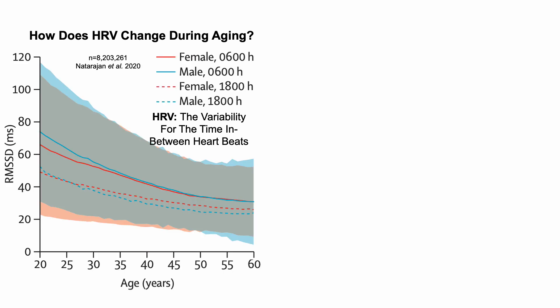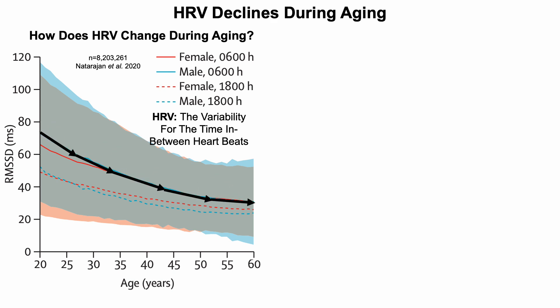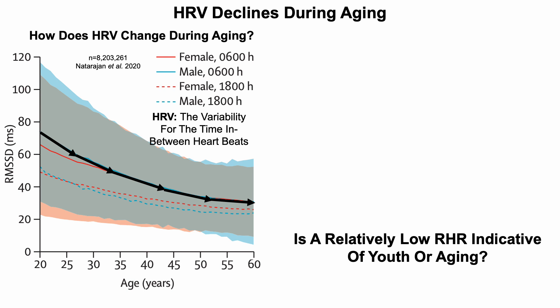This is data from a study of more than 8.2 million subjects. We're looking at the RMSSD, which is the version of HRV that Whoop measures, over the 20 to 60 year age range. Heart rate variability clearly declines during aging, from values approaching 80 in 20-year-olds to values less than 40 in 60-year-olds. Note that data is recorded early in the morning at 6 AM; if recorded at 6 PM it's lower, as shown by the dashed lines.